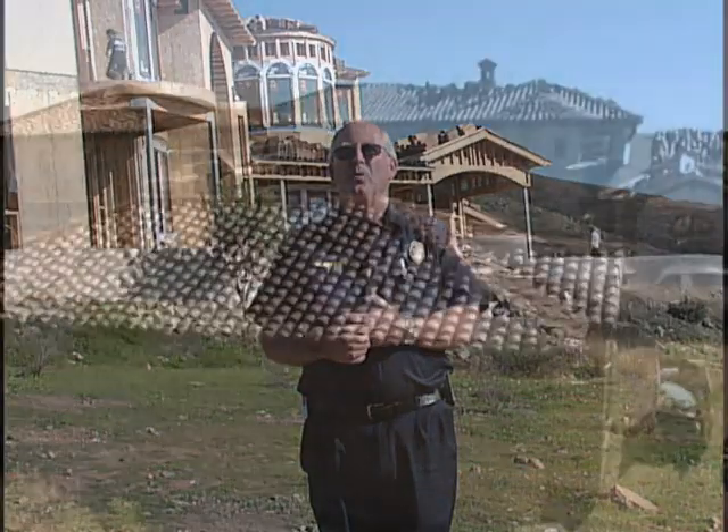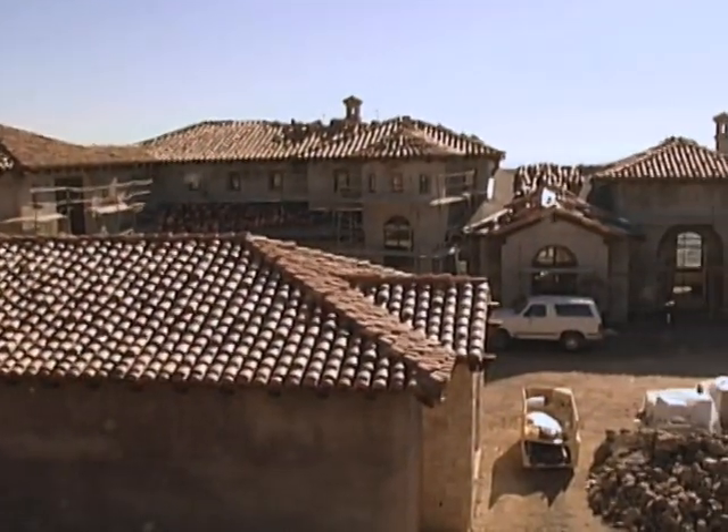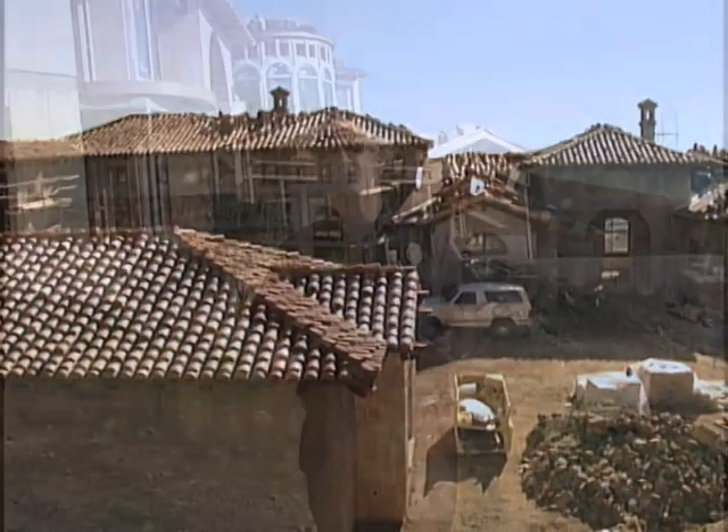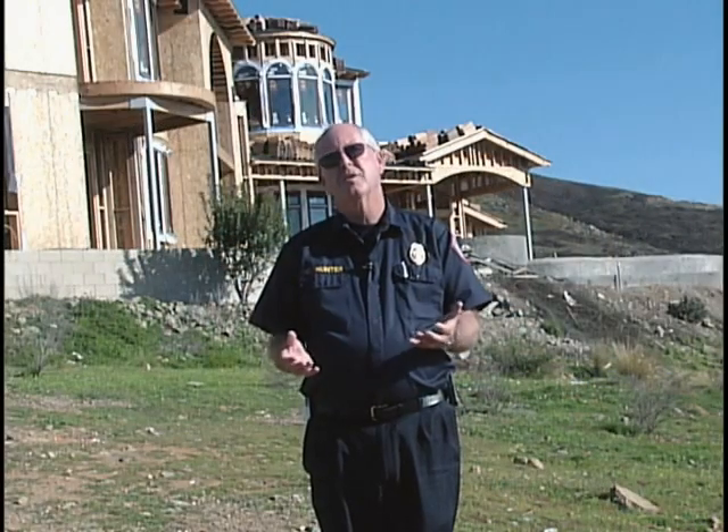What I mean by that is that we have to look at the landscaping, we have to look at the construction features, we have to look at where the home is placed. Those are all components, and if one of those is overlooked — for example, if somebody plants a tree too close — the potential of losing that house is much greater.